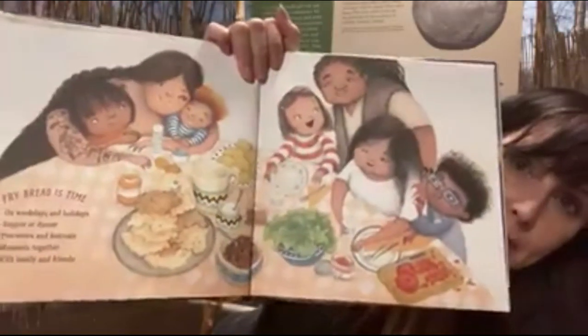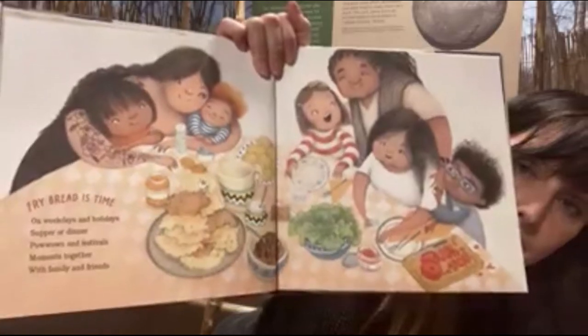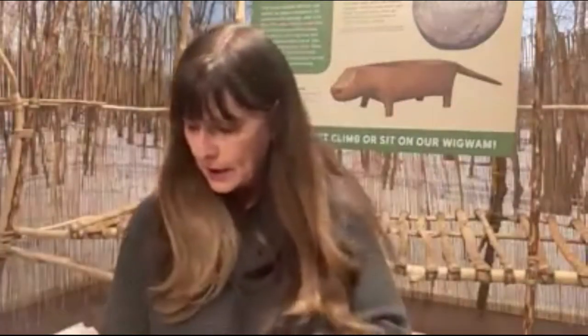Fry bread is time. On weekdays and holidays, supper or dinner, powwows and festivals, moments together with family and friends. Family and friends are having a moment together. Like I said, it would look differently right now, wouldn't it? To keep people safe.